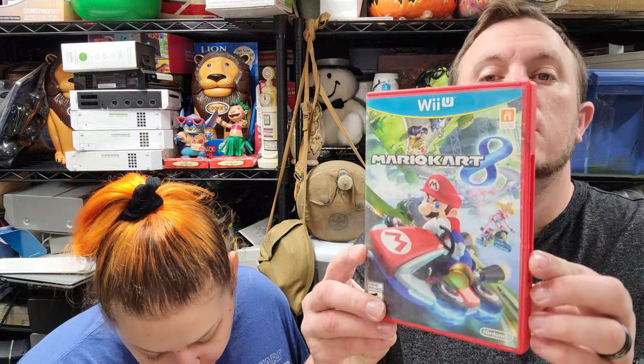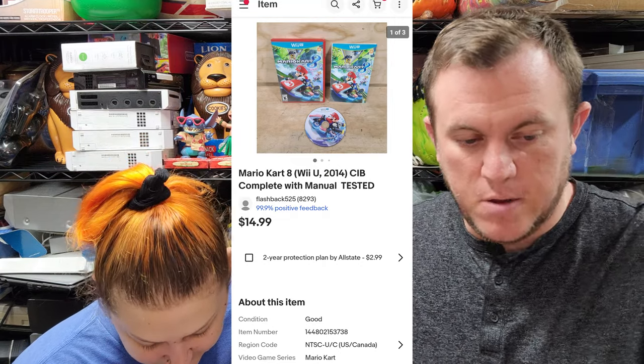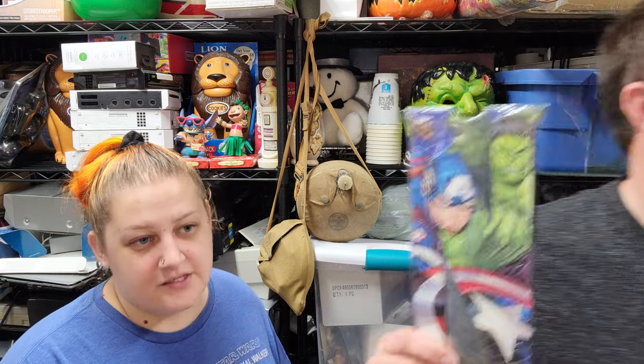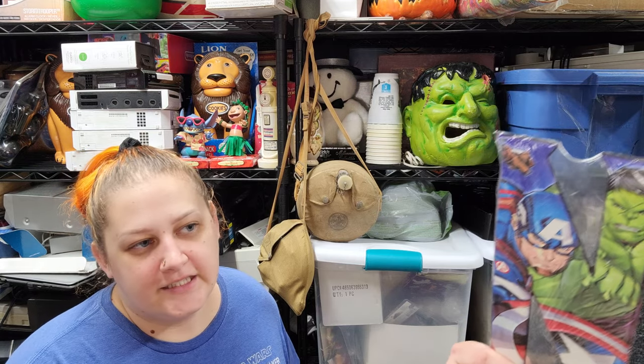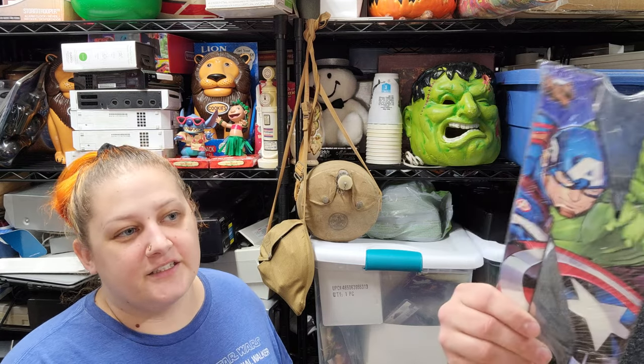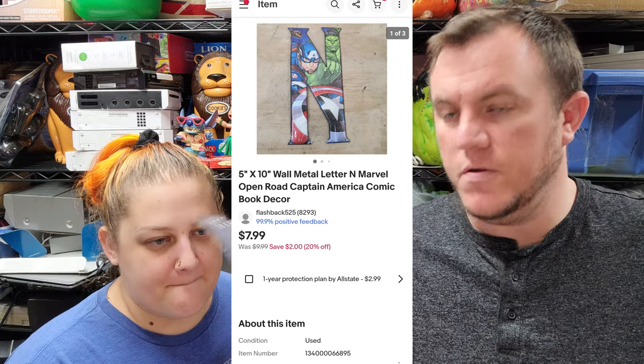Next up we have Mario Kart 8 for Wii sold for $15 shipped — picked up from R&R, sold overnight. Then we have our wooden letters — we're almost out, maybe one or two left. The letter N just sold for $8 shipped; the others were selling for $10 each. I spent $10 on all of them and we've sold most for $10, making about $5 each — this one maybe $3, but it's been easy.